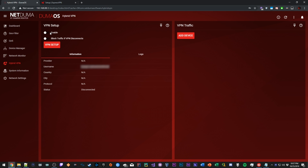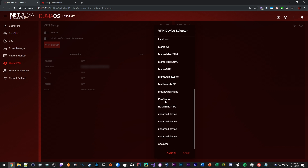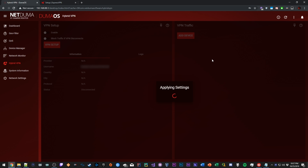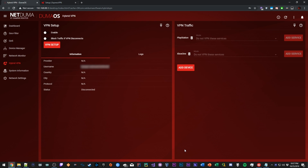Now I have to enable it for the VPN to work. So we're going to go to VPN Traffic and add our relevant devices. In this case, I'm going to add the PlayStation and also the Xbox One. So now I'm going to show you guys my consoles as proof that it's working.